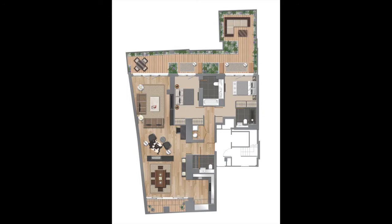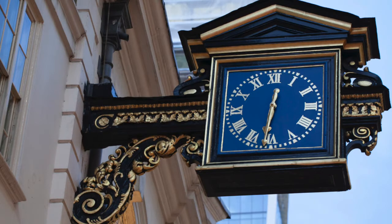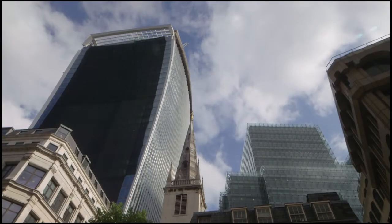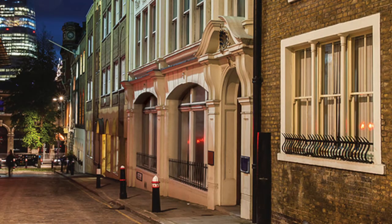There'll be a feature courtyard to the lower-ground apartment, while apartments 8 and 10 will have extensive private terraces. Architectural detailing and historic features will be retained. Located in the heart of the City of London with highly refined specifications, St. Marriott Hill truly is city living at its finest.